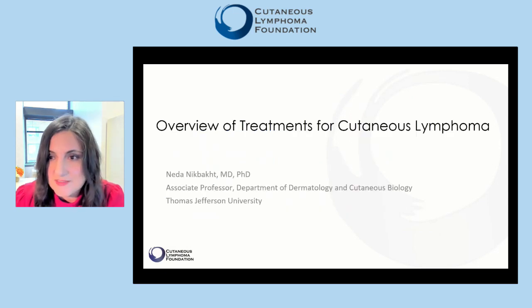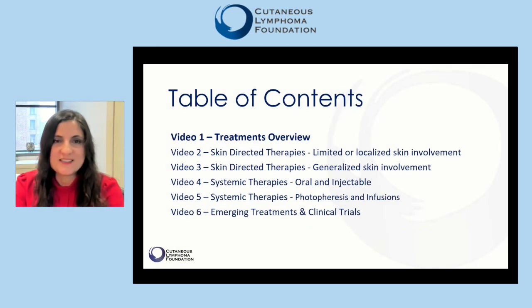My name is Neda Nikbak and I run the Dermatology Cutaneous Lymphoma Clinic at Thomas Jefferson University Hospital in Philadelphia. In this first video of the six-part series, we will start with an overview of treatment strategies.